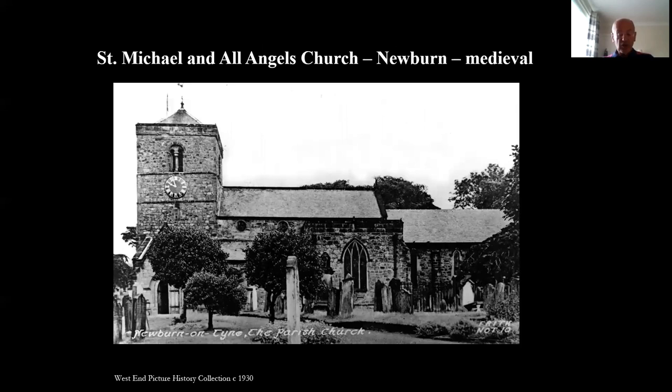Structure number two: St Michael and All Angels Church, Newburn, Medieval. Situated overlooking the village of Newburn, which is at the most easterly fordable point on the River Tyne, this stone church was built over a 30-year period beginning in 1070 AD. It is situated on the site of an earlier wooden church which burned down in 1067 AD. Stone from Hadrian's Wall was used in the construction of the church, with a tower dating from 1100 AD.